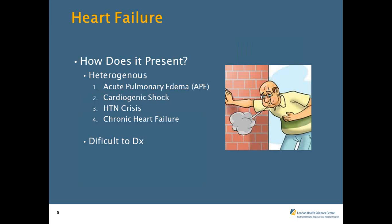Heart failure can present as acute pulmonary edema, cardiogenic shock, hypertensive crisis, or chronic heart failure with significant fluid retention. It's actually quite hard to diagnose. A 2002 paper by McCulloch et al. found that only 74% of patients emergency physicians thought were in CHF actually were — over a quarter were not. Some CPAP trials showed similarly that up to a third of patients we think are in pulmonary edema, in fact, aren't.